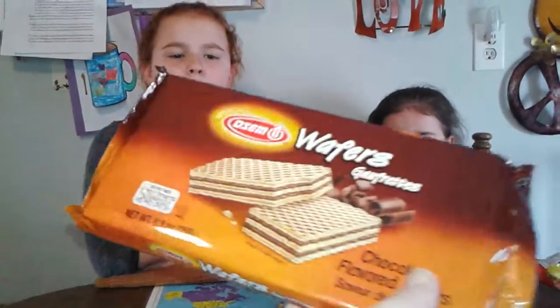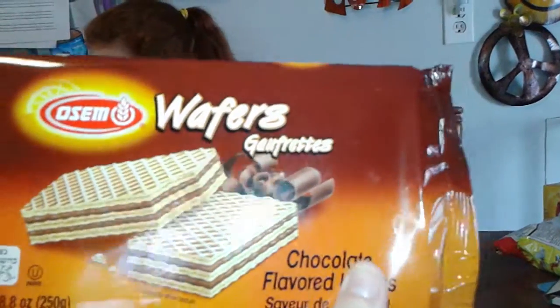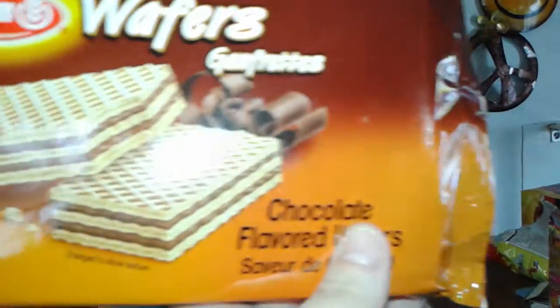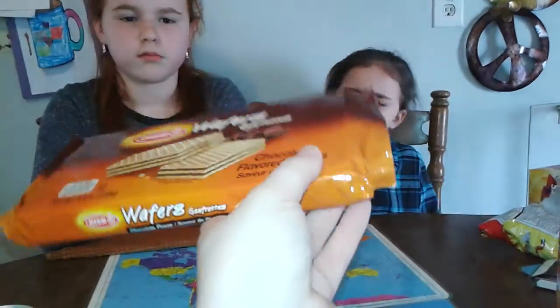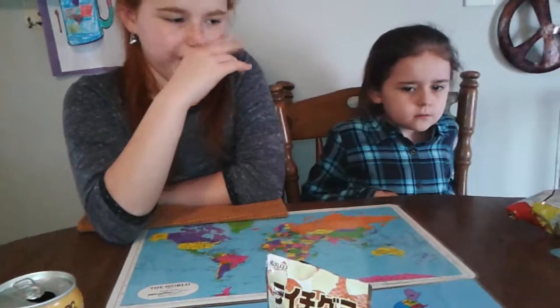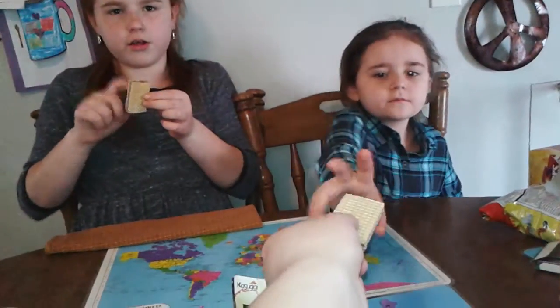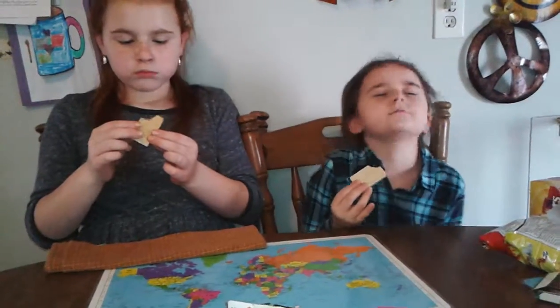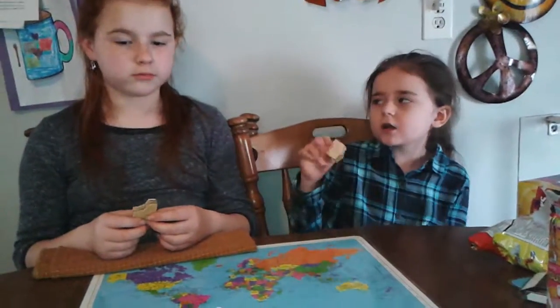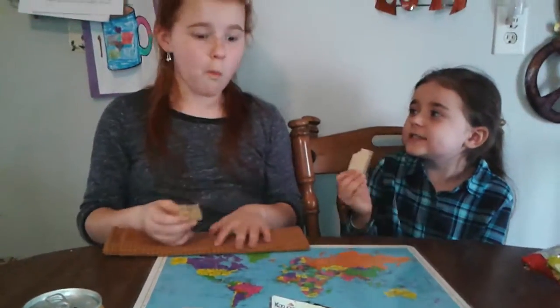We've got Maltesers. You want to do the wafers? I think these came from Europe — Awesome's wafer Galfretes. These might be from France. But they look good. One for you. I love wafers like this. These are like the inside of the Kit Kat. They're like those chocolate wafer things. They are really, really good.